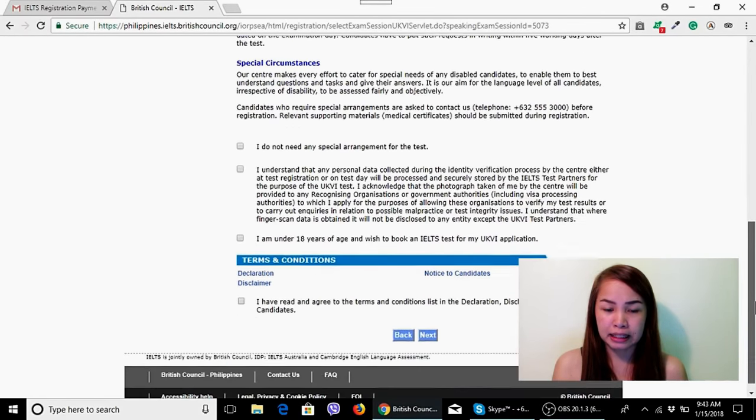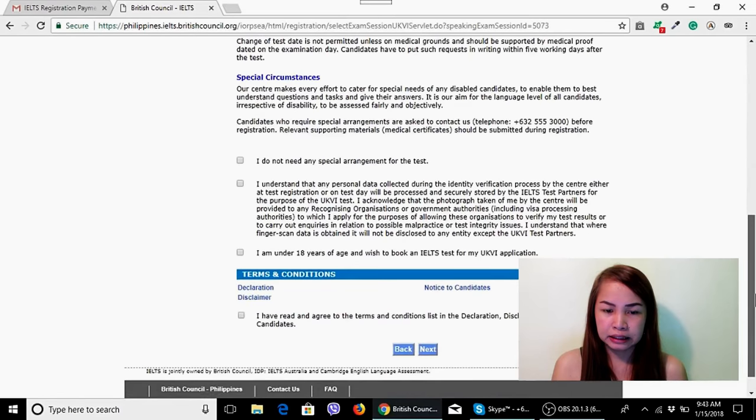There are some notes to read. Check 'I do not need any special arrangement for the test' depending on whether you need one. If you are under 18 years old, check that option. After understanding everything, proceed to enter your personal data. Click Next.